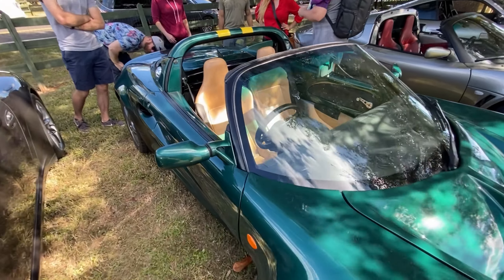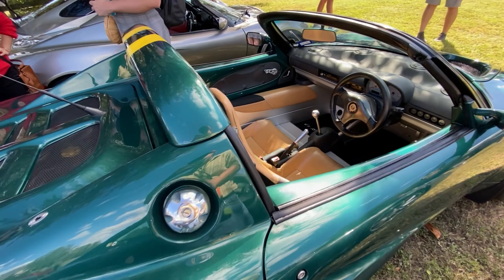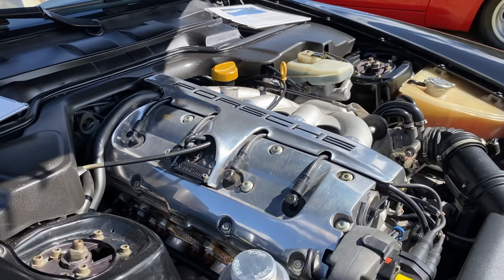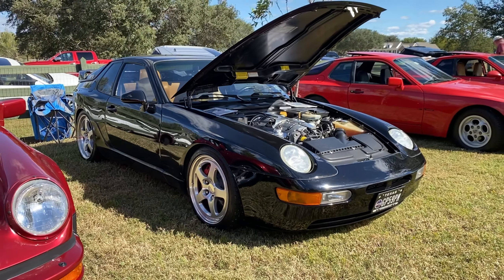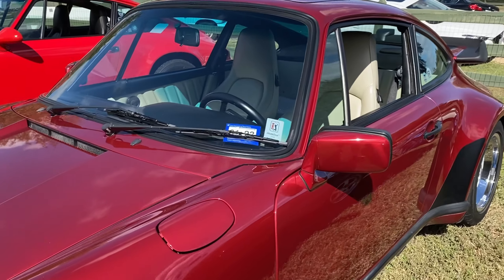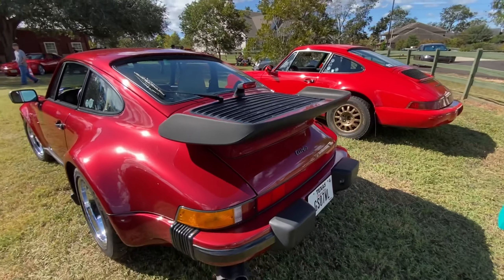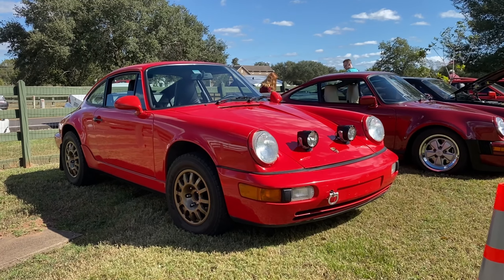Which is nice — this right here is drive. Beautiful color on this turbo. Wide interior. Yeah, the safari build.